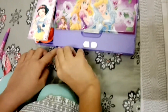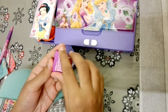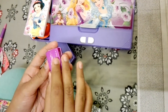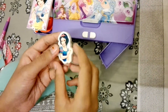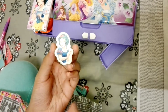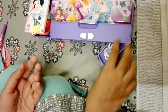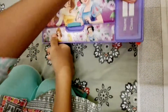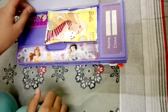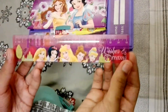So our next surprise is a sharpener, an eraser, and Snow White. And we have a scale — a printed scale.